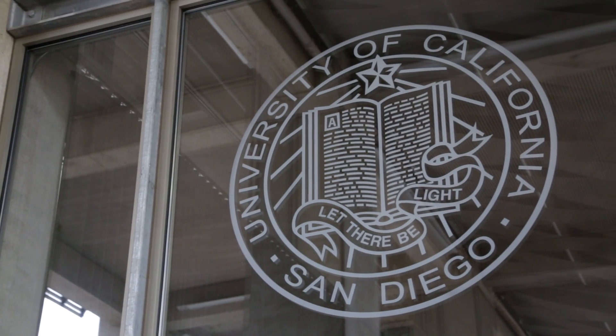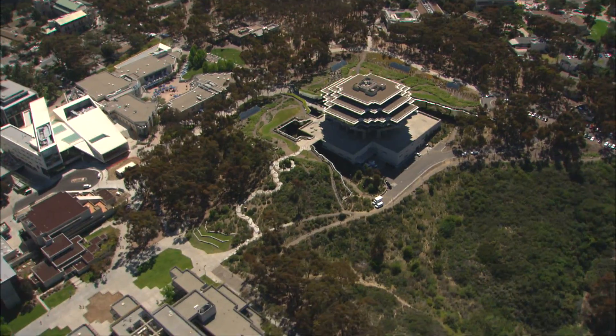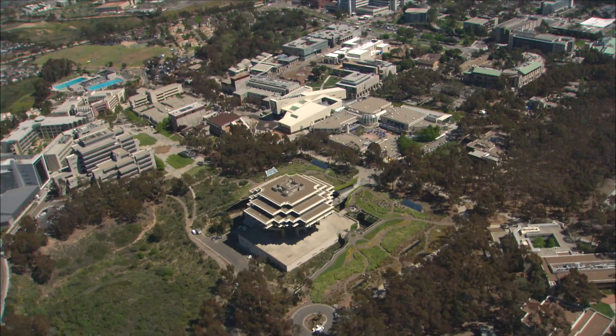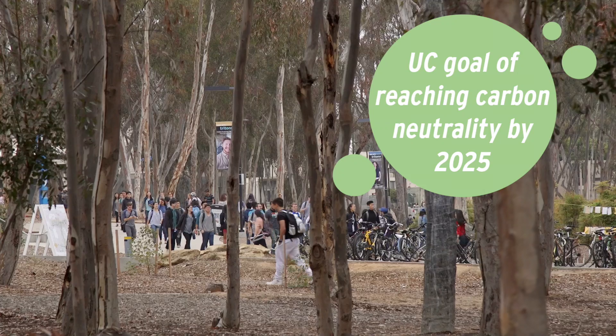UC San Diego is a world-class research and educational institution. We're basically like a small city with 45,000 people on campus, hospitals, research buildings, housing and dining, and all of that has to be supported by a strong energy infrastructure.